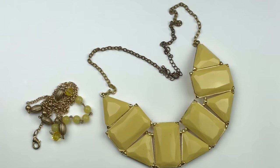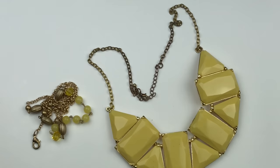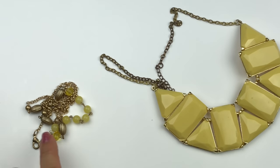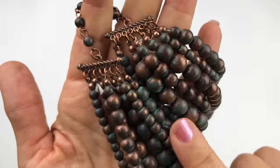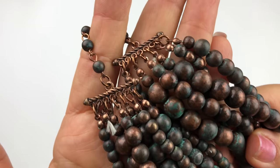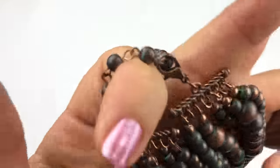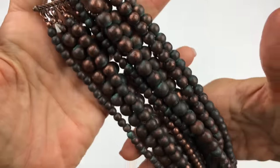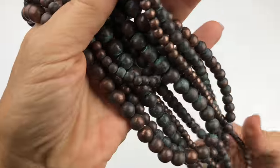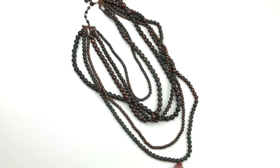These two pieces are going in the craft lot — one has some cool components but scratches and wear on the chain, and the other is just a lightweight beaded necklace. Next is a piece with plastic beads that are copper in color, finished to look like they have a copper-green patina — very neat looking. However, there's a strand missing, so this will likely end up in the craft lot too. The bead sizes vary on this one.